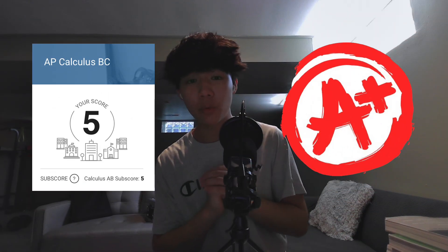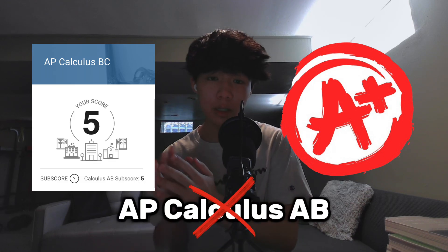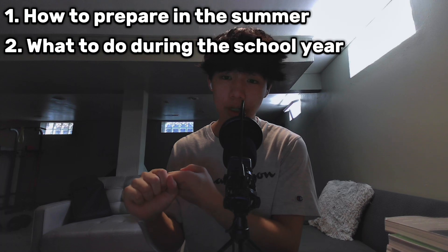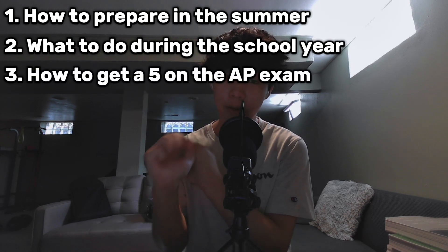Hey guys, welcome to this video. My name is Aiden and I'm a rising junior. Today I'll be sharing with you how I got a 5 on the AP Calculus BC exam and an A in the class without taking Calculus AB. Make sure to stick around to the end because I'll be giving some really helpful advice. I'll be splitting this video up into three sections: how to prepare, what to do during the school year, and how to get a 5 on the AP exam.